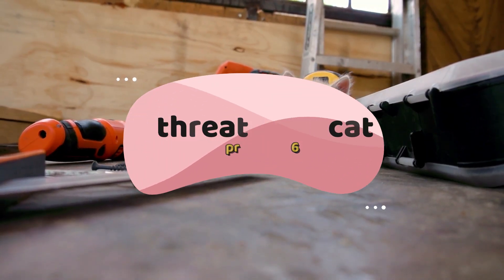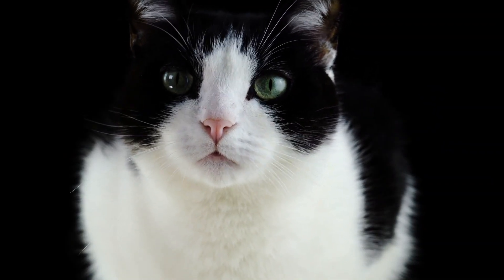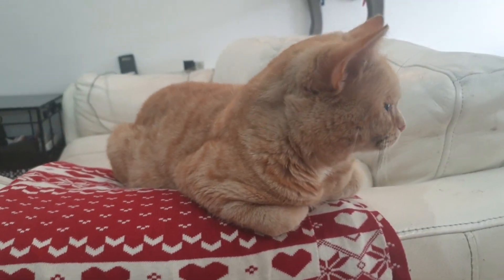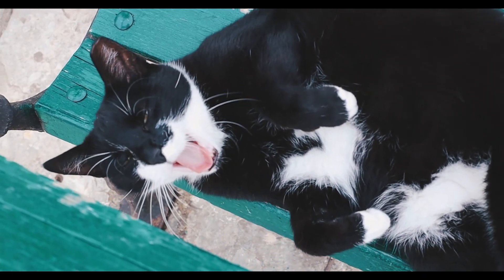Number 6: a threatened cat. Cats believe that there is no better defense than a good attack; therefore, a threatened feline will retaliate aggressively. He will have an unfriendly expression on his face, his ears will be pointing outward, and his eyes will be wide open with dilated pupils. Be careful, because he will try attacking you.